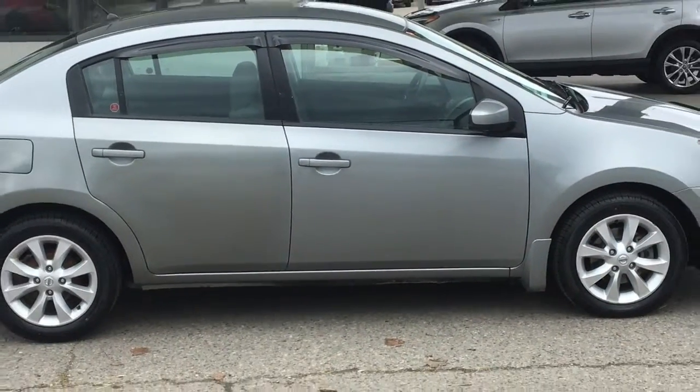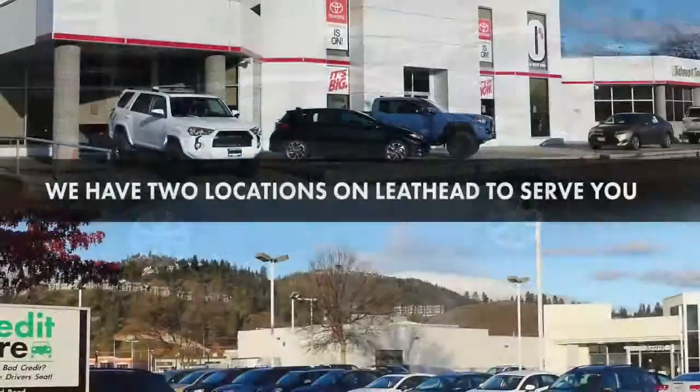Call today to book your test drive or stop by for a look. We're located on Leith Head Road in Kelowna.